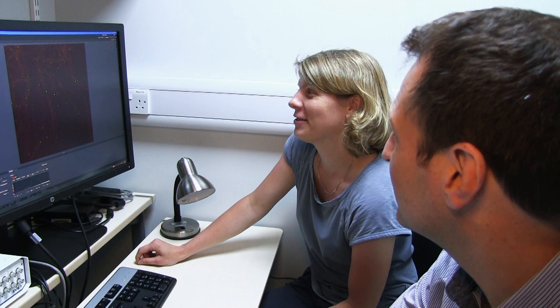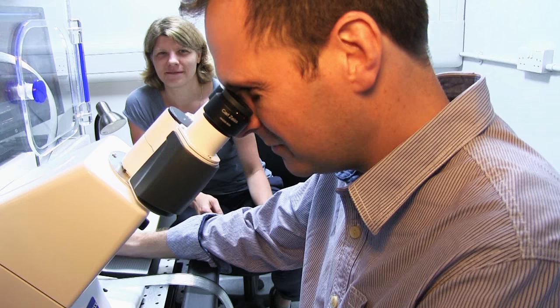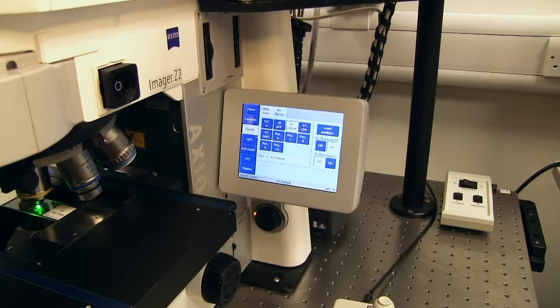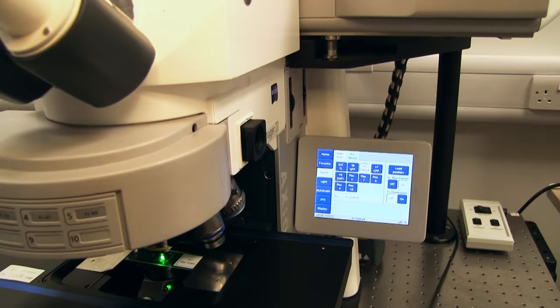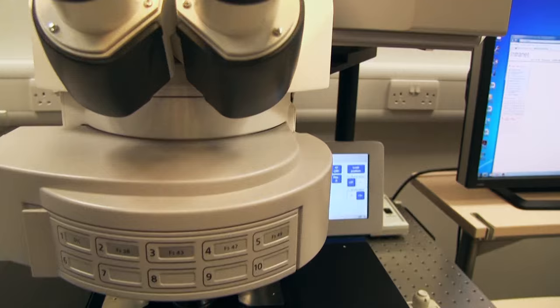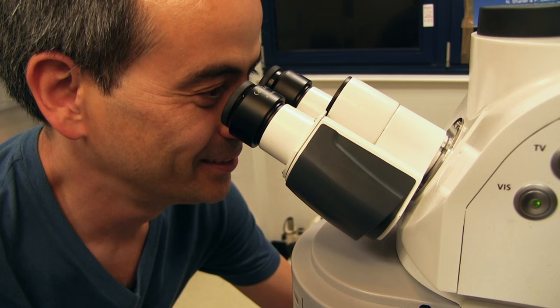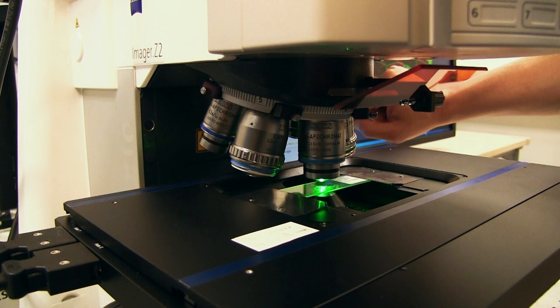Over 20 years as head of bioimaging, I've seen our scientists forge greater insights through the lenses of some of the world's most advanced microscopes — from confocal microscopes to a super resolution microscope, and from scanning electron microscopes to transmission electron microscopes. We provide optical and electron microscopy training and expertise in advanced imaging methods.